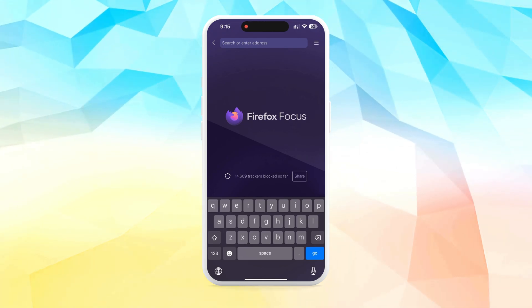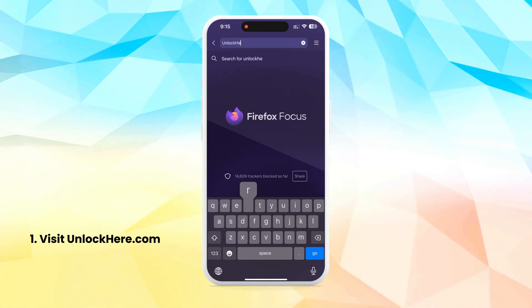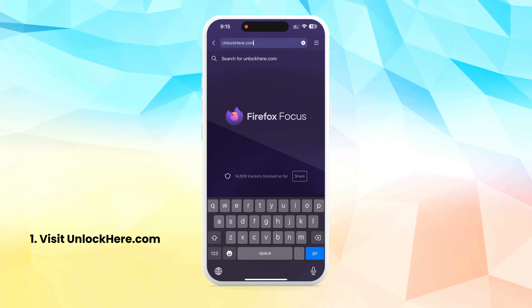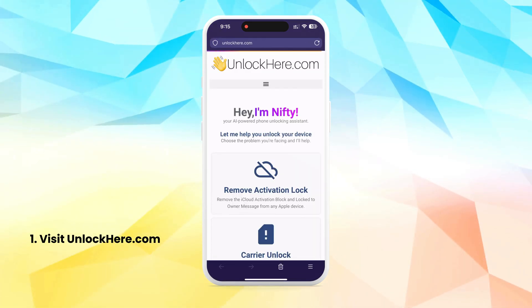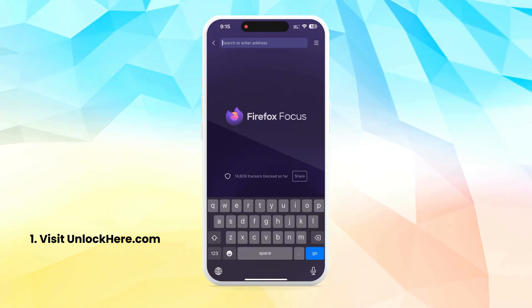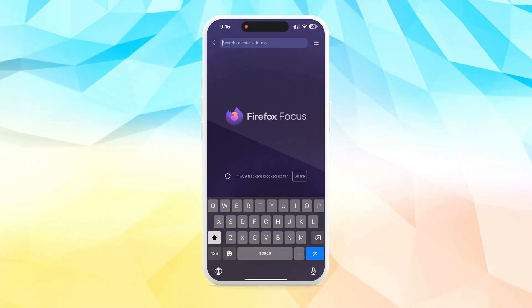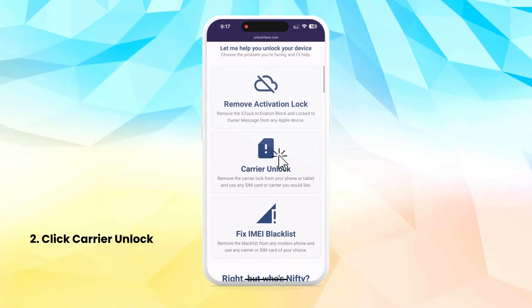Stay tuned to see how Unlock Here's AI unlocking assistant can assist in removing blacklist status. To begin unlocking your device's carrier status or removing blacklist status from your IMEI, start by visiting unlockhere.com in your browser on either your phone or computer. Once there, you'll encounter Nifty, an intuitive AI-powered tool designed by Unlock Here. Scroll down and select the Carrier Unlock option that aligns with your specific needs.